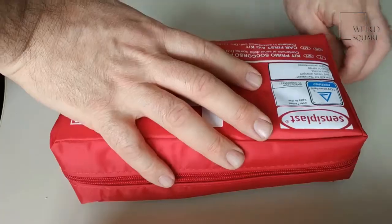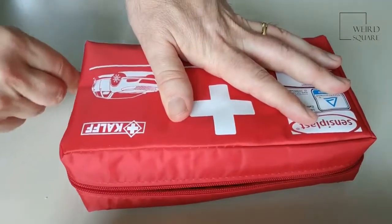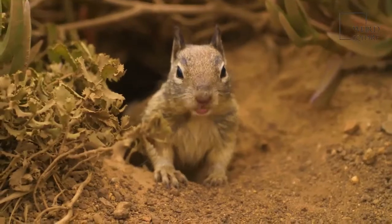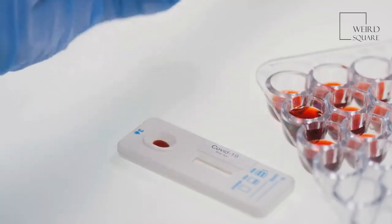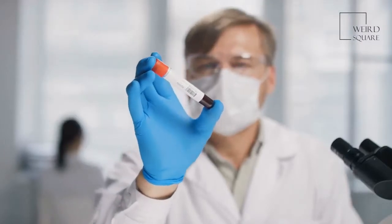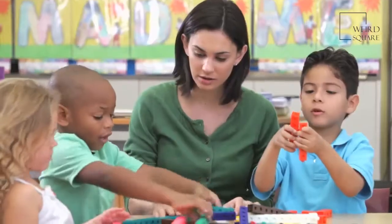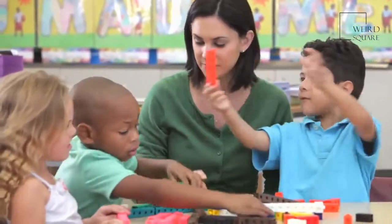A caracal carries her babies, called kits, for about 69 to 81 days. She finds an old den or burrow where she can give birth away from predators and other threats. Caracals can have from one to six kits in a litter, but most have just two. Each kit weighs about seven to nine ounces at birth — roughly the size of a pet hamster. The serval and the golden cat, close relatives of the caracal, have kits of about the same size.